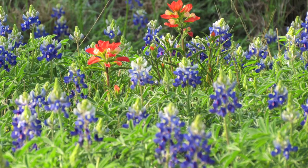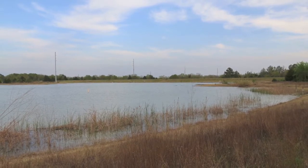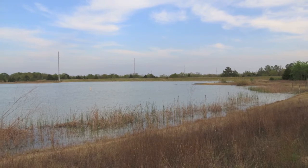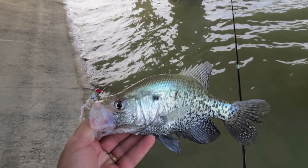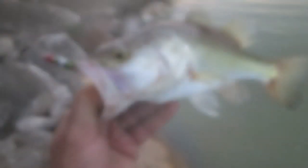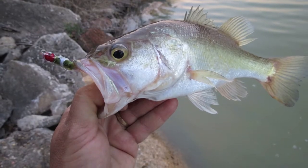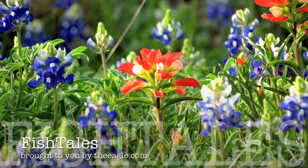On the way back to Bryan, I stopped off at Lake Bryan to check out on the crappie, and they're starting to bite. They've moved into the shallows a little bit. It's still early — I worked pretty hard to catch four fish, but I think I know why. It's that third full moon. I look back over my journal and it's that third full moon of the year when the crappies start spawning. So you better get it while the getting's good.